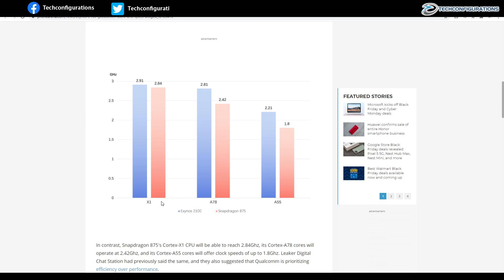Looking at the core architecture, which is the same for both Exynos and Snapdragon, it consists of one ARM X1 core, three A78 cores, and four A55 cores. On all cores, the Exynos 2100 is clocked higher.